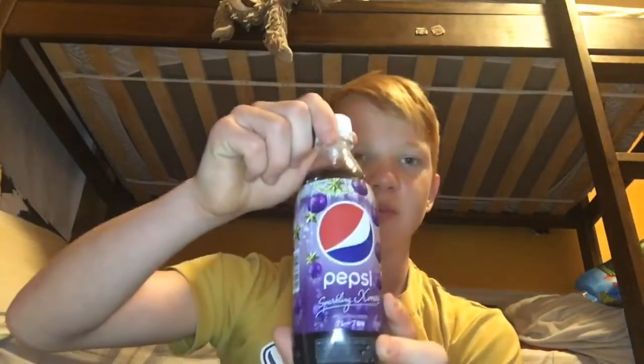The last thing we're going to be trying is this Pepsi — it's the Sparkling Xmas Pepsi. It looks like it's grape flavored. This is also Japanese — the only thing in this that wasn't Japanese was the Dove chocolate. That's really good — I need to get another sip of that. You can really taste the flavor in it, it's definitely a grape one. It's really good.